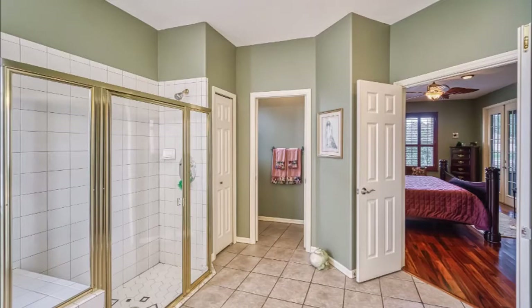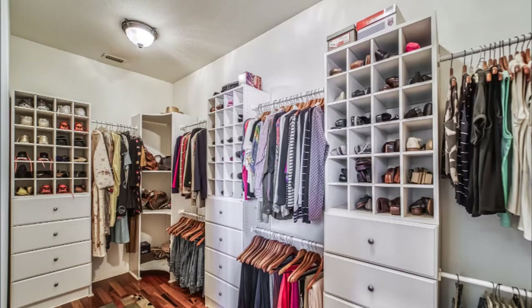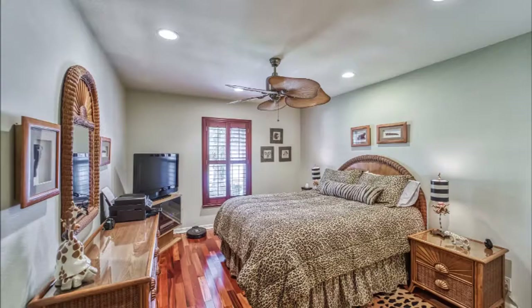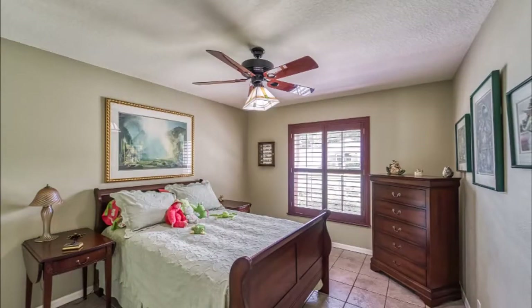You have got to check out this beautiful designer custom-made closet. The other two bedrooms are separated by a lighted niche in the hallway and another full bathroom. There are also custom wood plantation shutters throughout the home.